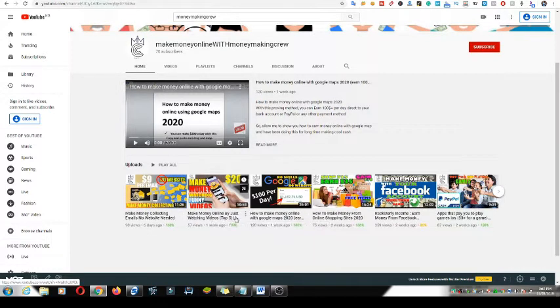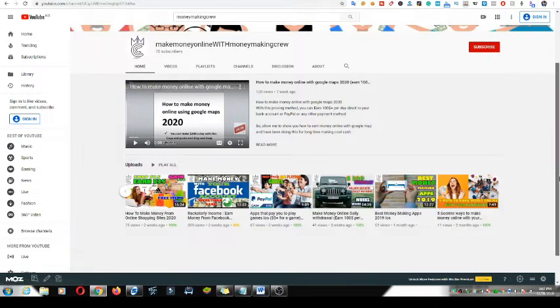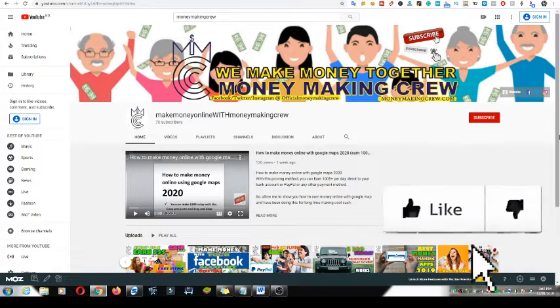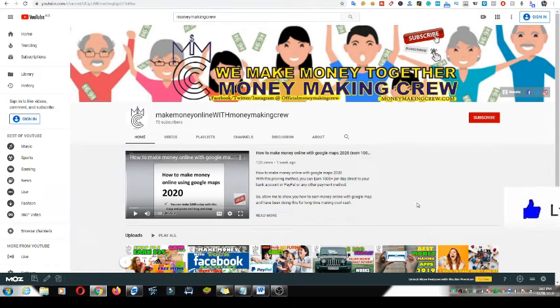Videos like this — make money collecting emails, make money online by just watching videos — I drop content like that every single day. Make sure you click the like button on this video. Everybody on this channel already knows I love you guys. Now let's go straight to the video.